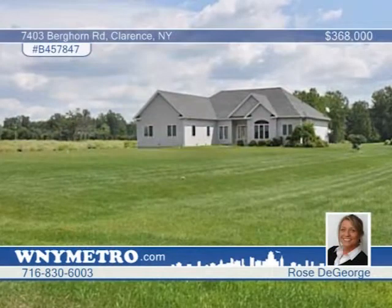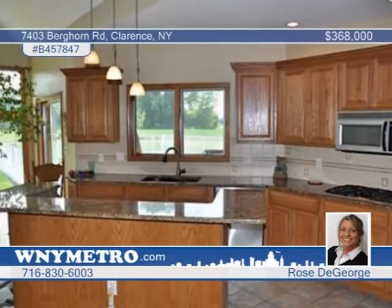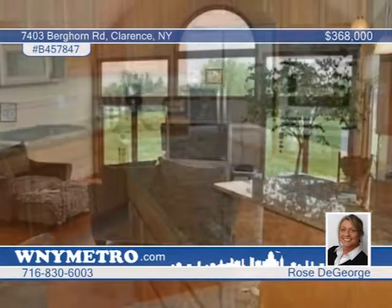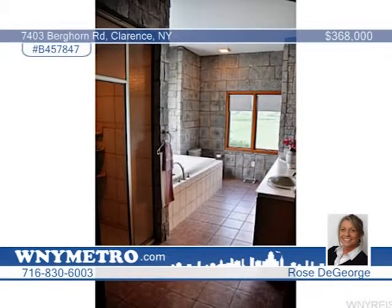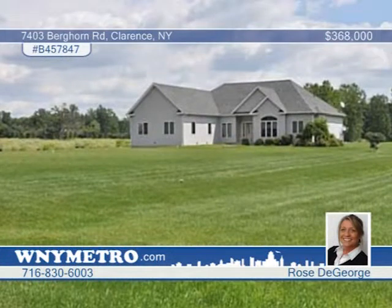Walk in and fall in love with this spectacular, custom-built, three-bedroom, two-and-a-half bath ranch. Beautiful custom cabinets, granite countertops, and stainless steel appliances are featured in the kitchen, which opens up to a family room filled with natural light from Marvin Elite windows and sliding glass doors. The living room has hardwood floors and sliding glass doors to the deck. The master bath must be seen to be believed — with a jacuzzi tub, extra-large shower, and more. Schedule a tour with Rose DeGeorge to see everything this home has to offer.